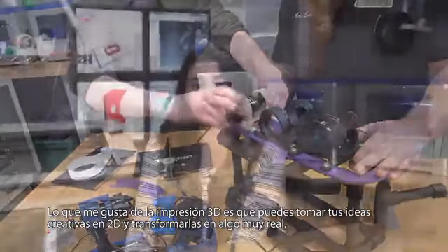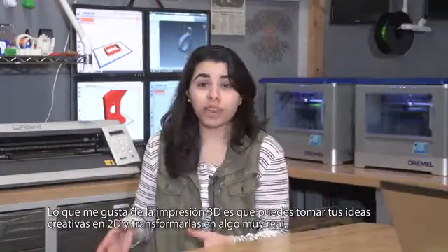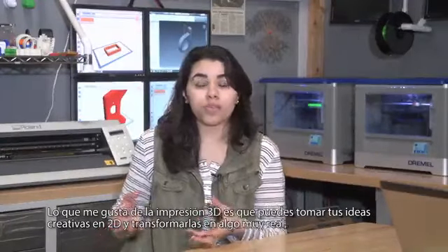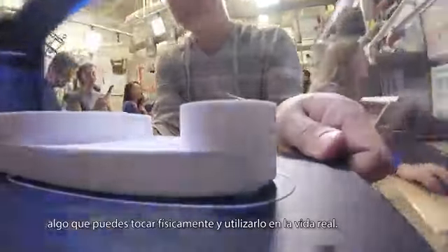What I like about 3D printing is that you can take your 2D creative ideas and transform them into something very realistic — something you can physically grab hold of and use in your life.